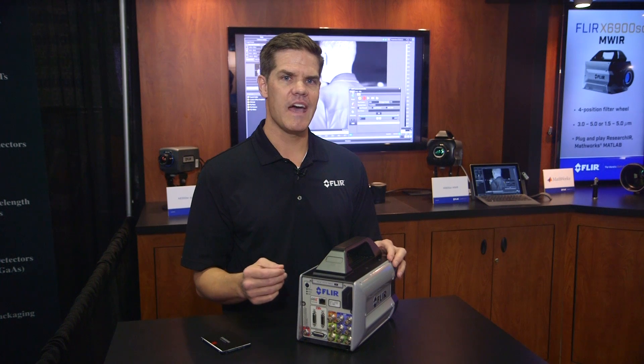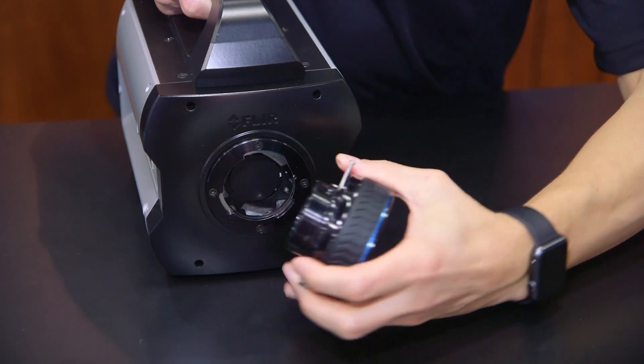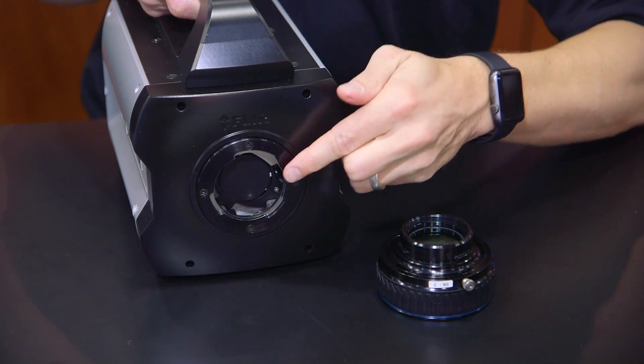The X6900SC has an internal four-position filter wheel with automatic filter recognition. By simply removing the lens, filters can be added or removed. The camera automatically identifies the filters and provides a user-selectable filter list via the camera controller, thereby removing the burden of tracking filters during a test.